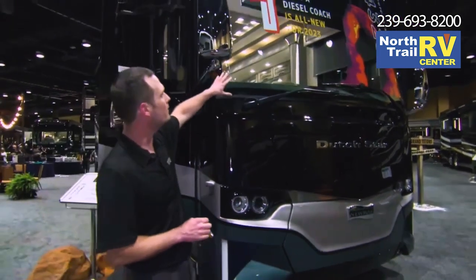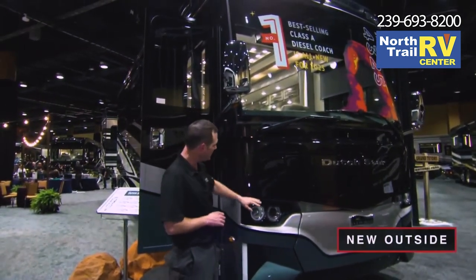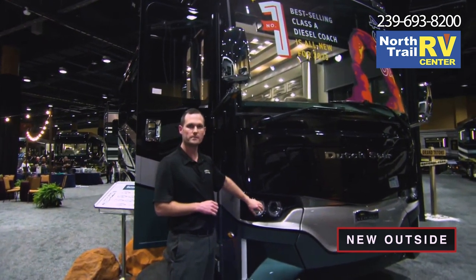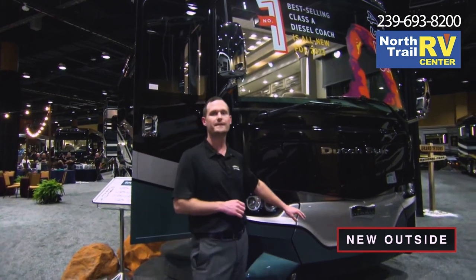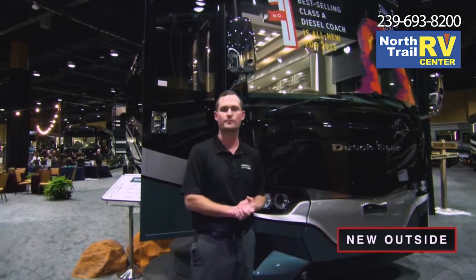First off, I want to point out the all-new, completely redesigned front cap on the Dutch Star. Along with that, we've added brighter headlights. We're going to be using Silver Star bulbs, which are some of the brightest down-the-road lights out there in the industry today, which makes driving at nighttime a lot more enjoyable and easier for the customers.